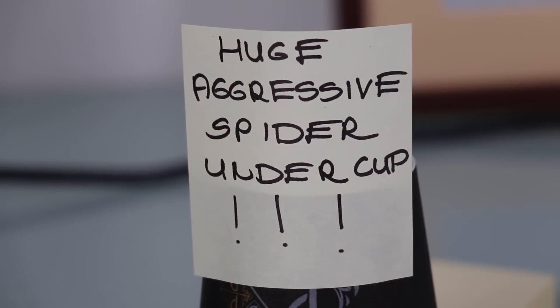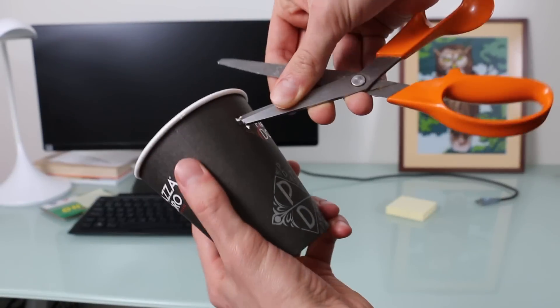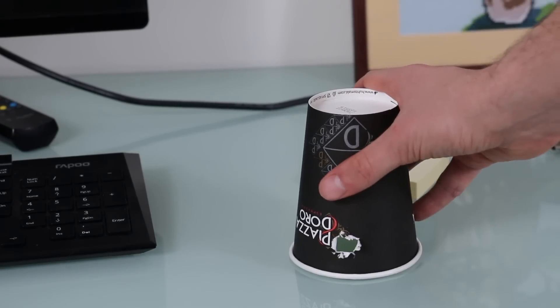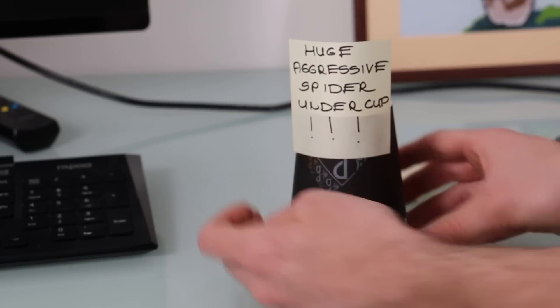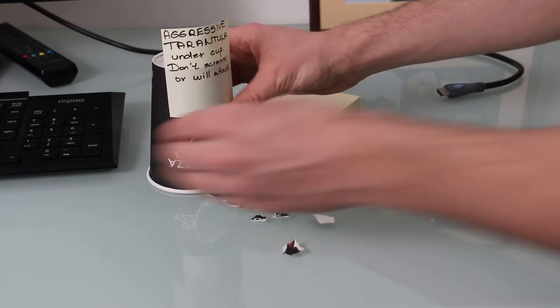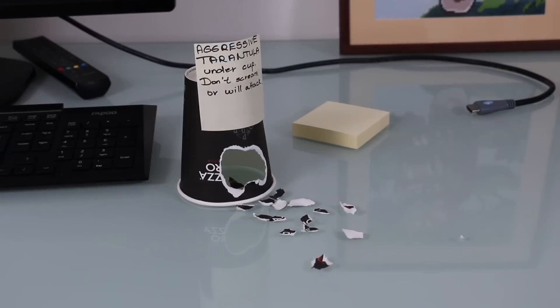Perhaps you've played the spider under the cup trick on someone in the past — never gets old, does it? Grab a paper cup, cut a hole in the top big enough for a spider to escape from, then place it upside down. Put a warning sign on it stating there is a huge aggressive spider under the cup. For an extra kick, write 'Aggressive tarantula under cup — don't scream or it will attack.' Now put on a straight face, play into the act, sit back, and watch your arachnophobic friend freak out.